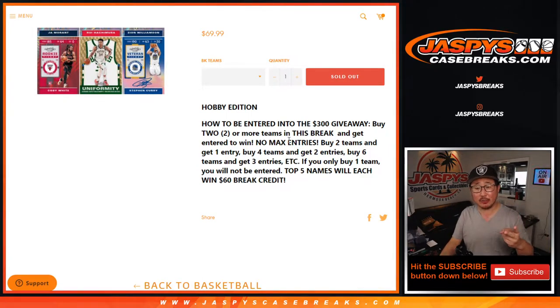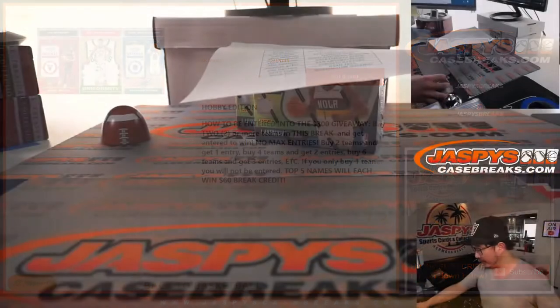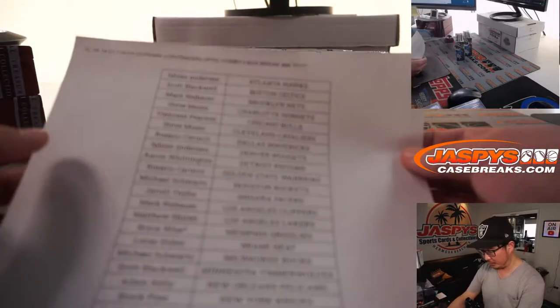Four teams gets you two entries for break credit, so on and so forth. Top five get $60 of break credit each. So good luck. Let's do the break first — good luck with the break too.